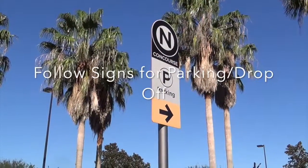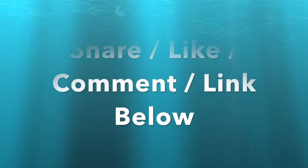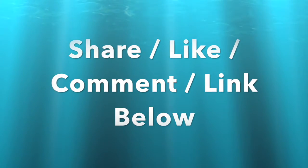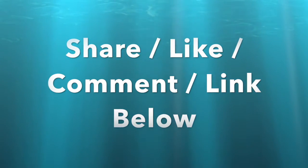When you get into the north concourse, just follow the signs for parking and drop-off. If you like this video, share, like, and comment, and click on the link below to reserve a home at Vista K. Thank you for watching.